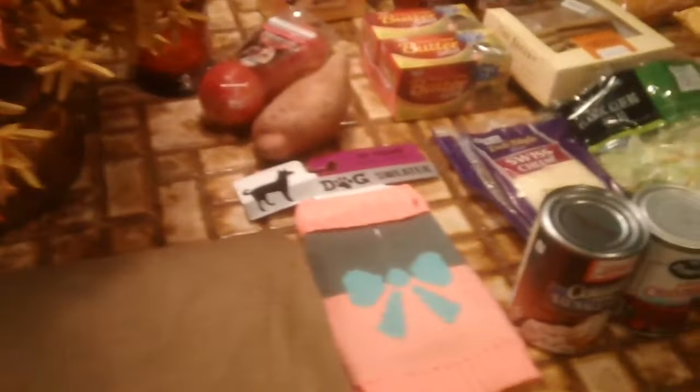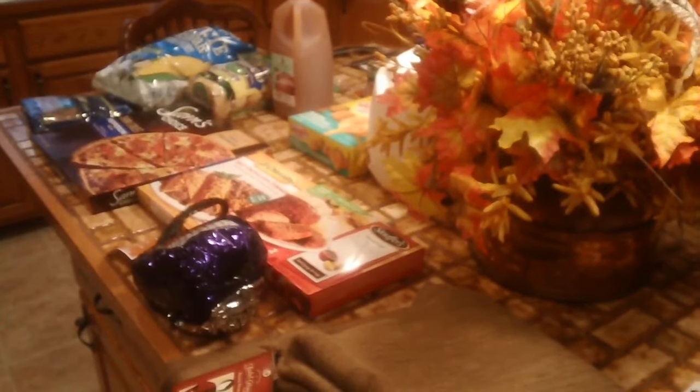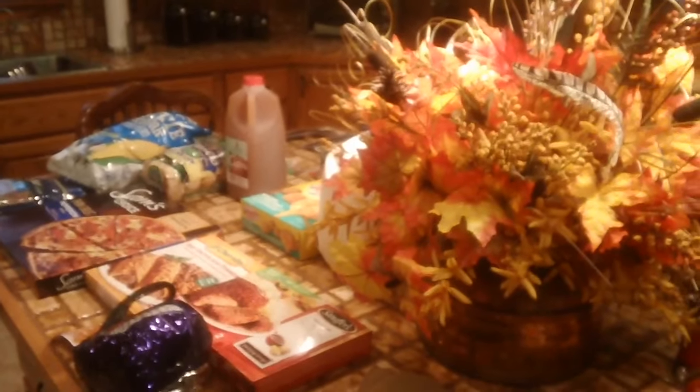Anyways, that is my grocery order for today. I hope you're all having a nice Friday and have a wonderful weekend, guys. Talk to you soon. Thanks for watching. Bye bye.